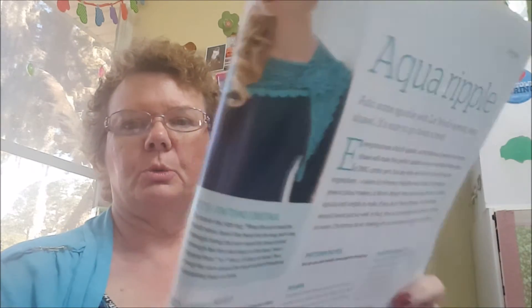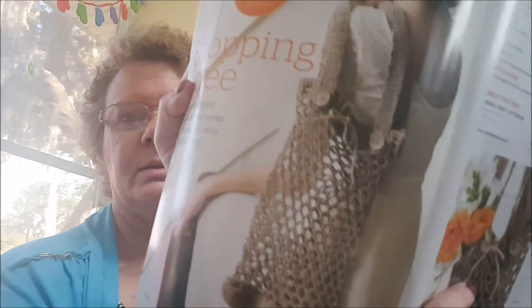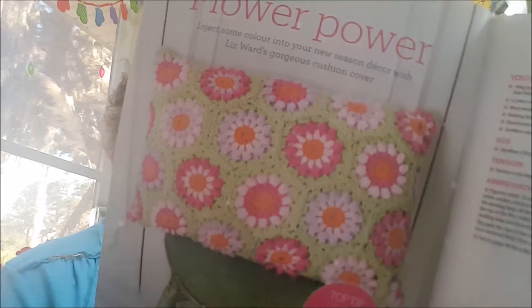Here's a ripple shawl which I think is really pretty — I might make that for myself. Here's another shopping bag, though I'm not sure about all those holes; it'd probably be okay for produce. And here's another pillow cover called 'Flower Power.' I think that's really pretty, I like that.